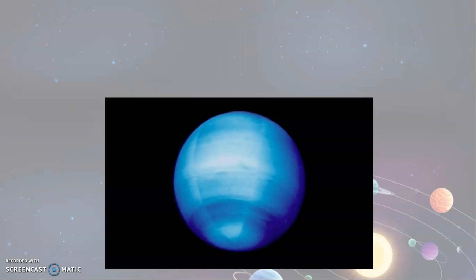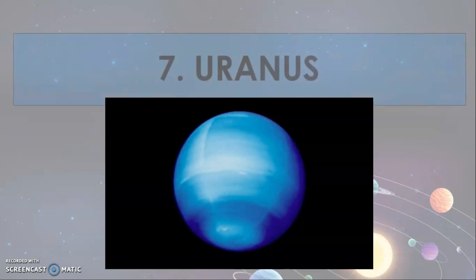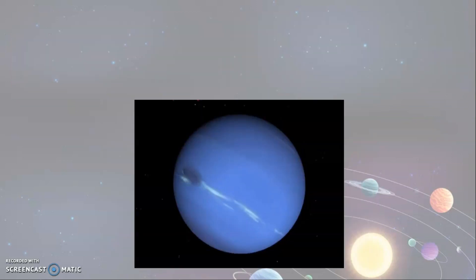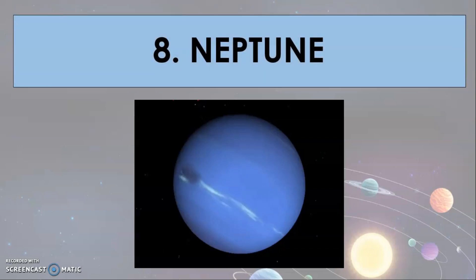The seventh planet is Uranus. It is blue in color and made up of dust. Uranus is the farthest planet from the sun. So, that is the arrangement of the planets in our solar system.